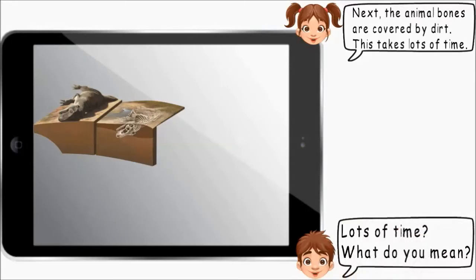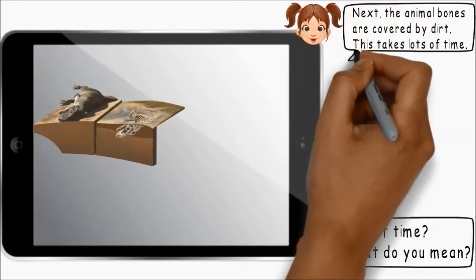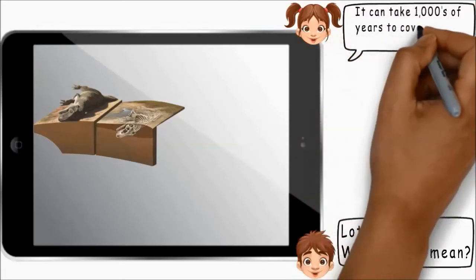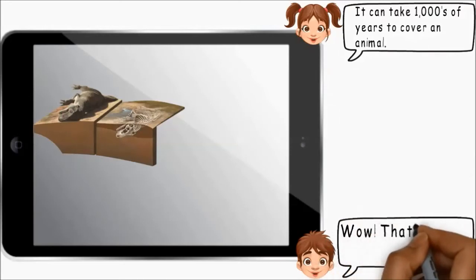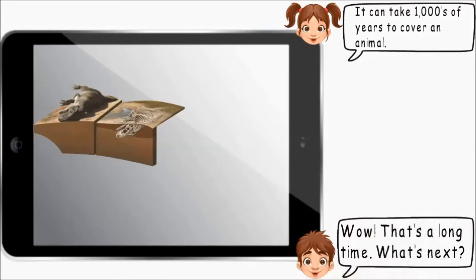This takes lots of time. Lots of time? What do you mean? It can take thousands of years to cover an animal. Wow, that's a long time.